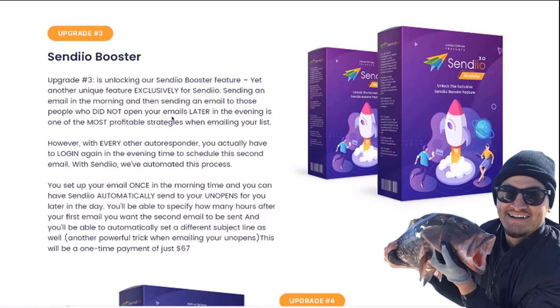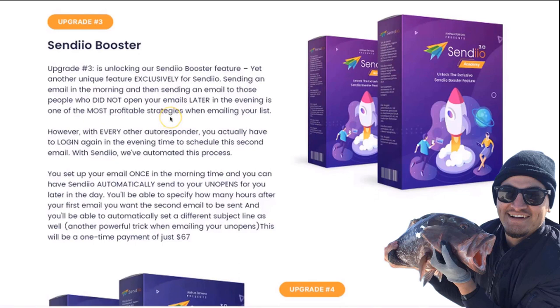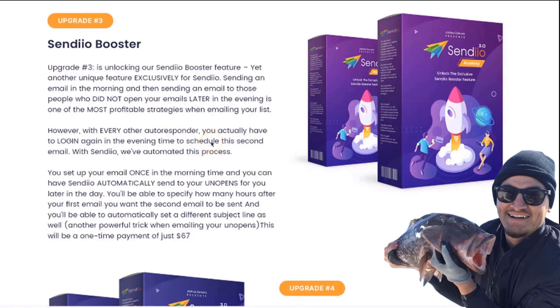This is one of the most profitable and simplest strategies you can do because it takes just a few seconds to set up. However, with every other autoresponder you actually have to log in during the evening to schedule the second email. This can be very inconvenient — especially if you're in the middle of having dinner or out doing something else — so many marketers don't do it or forget to do it and miss out on a ton of profit.